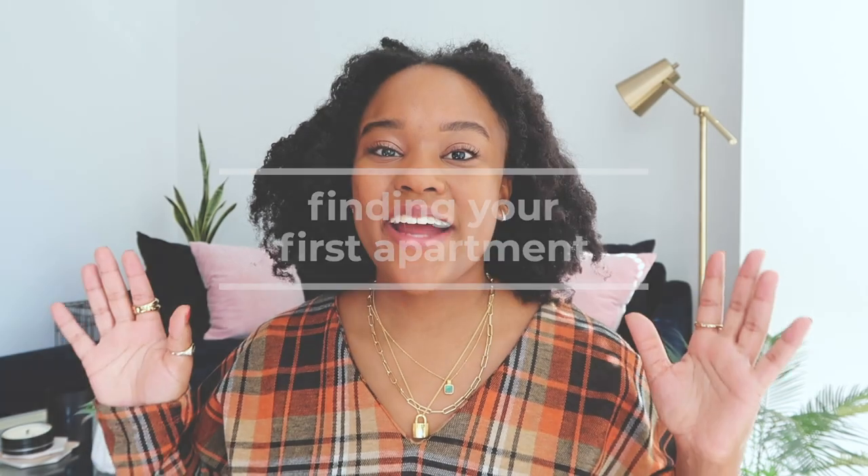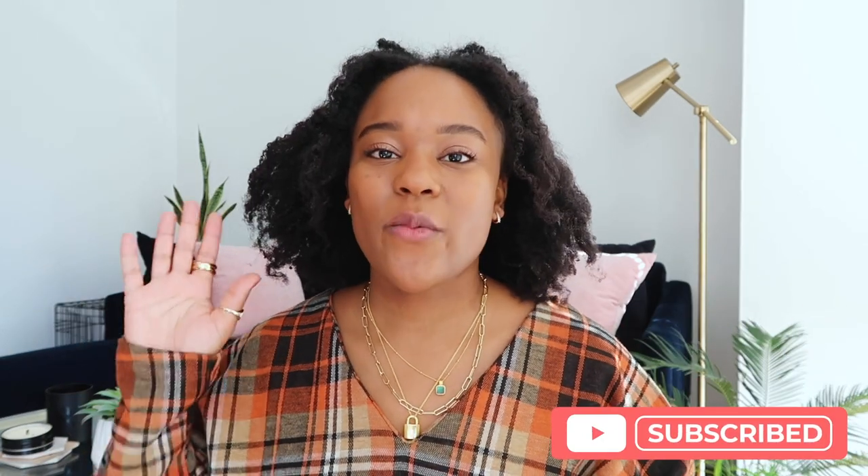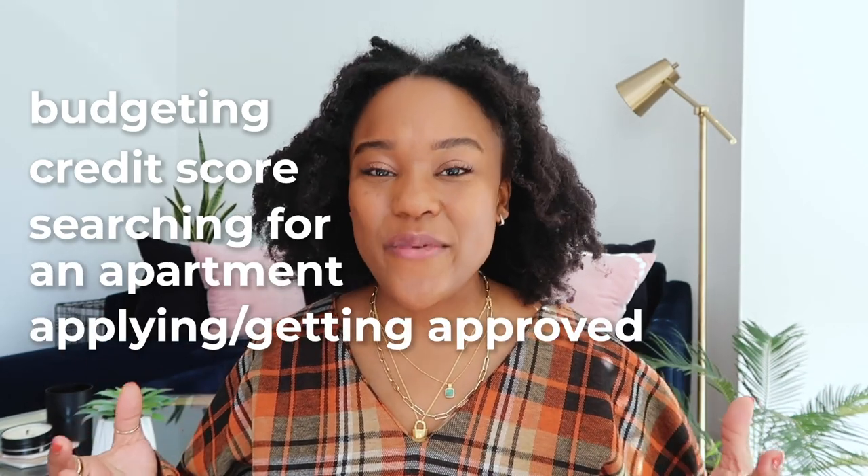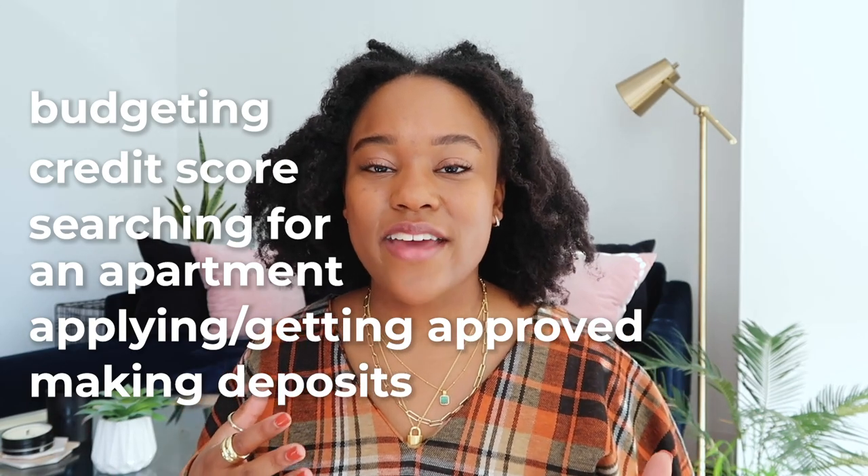Hey guys, it's Joy here, and today's video is all about finding your first apartment. I recently moved into my first apartment in September of 2020 — my first apartment outside of college. Today we're going to cover budgeting, your credit score, searching for your apartment, applying, getting approved, making deposits, and finally moving in. These are the tips I learned going through this process as a new grad navigating adulting.